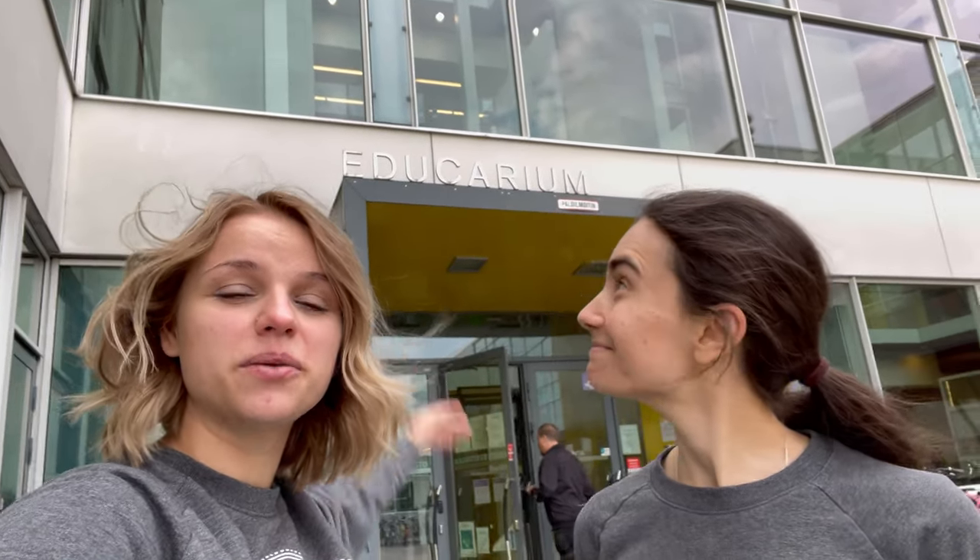Here is the Educarium building where most of our lessons and lectures take place. Next to the Educarium building is Publicum with a faculty of social sciences over there. Occasionally we have lectures in that building if for whatever reason a lecture hall isn't available in Educarium.